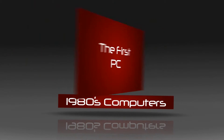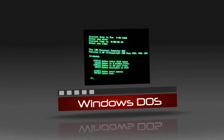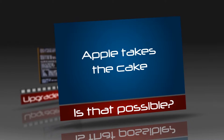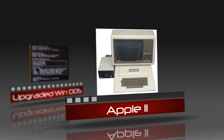1980 was the real start of the personal computer. IBM, a major computer company, hired Bill Gates to create a new operating system for their computer. This OS was called DOS — it was the birth of Microsoft. At the same time, Apple Corporation made its own computer, which was the first PC to hit the one billion dollar mark.